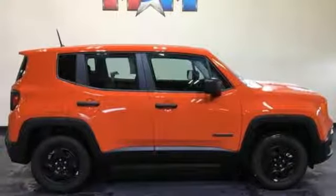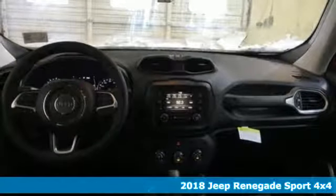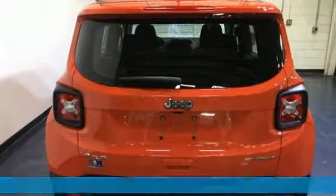Here's a new 2018 Jeep Renegade. Run wild and free with no limits in this adventure-ready Renegade. It's well-equipped with the features you need.